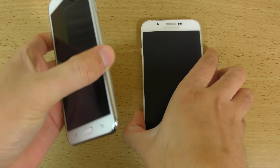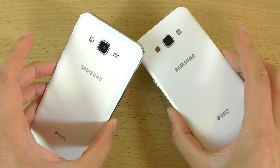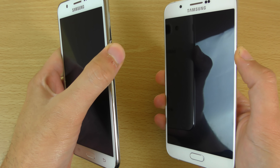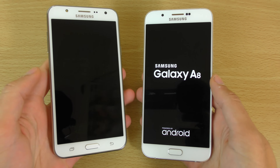Hey dudes, so I just wanted to do a quick little speed test and camera test comparison here between the Galaxy J7 and the Galaxy A8, which I think really are distant cousins. The A8 is a little bit more premium build, but very similar handsets in many respects.